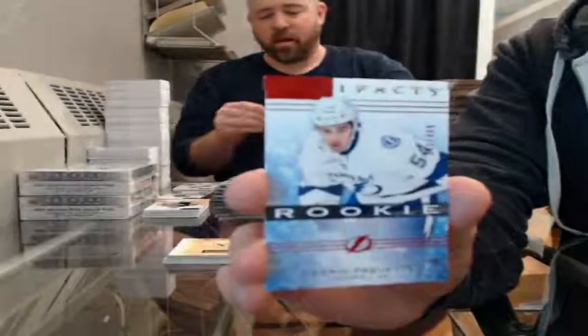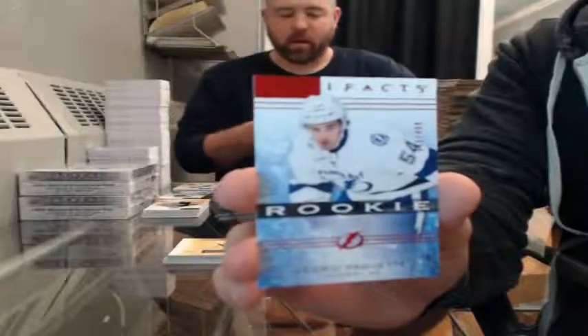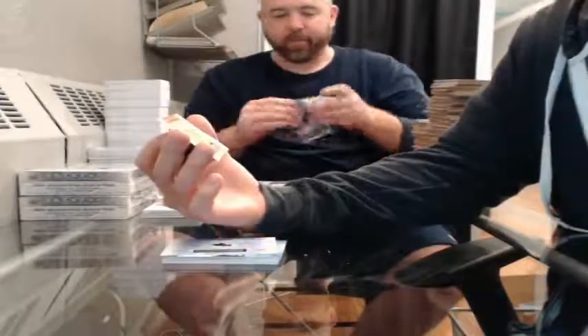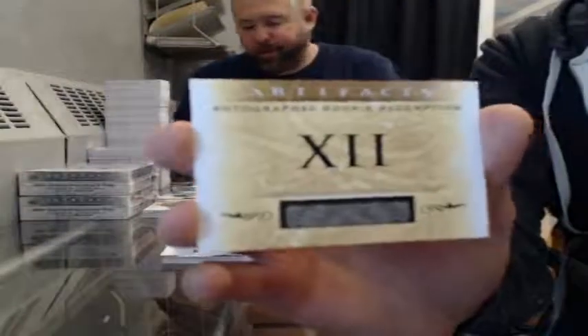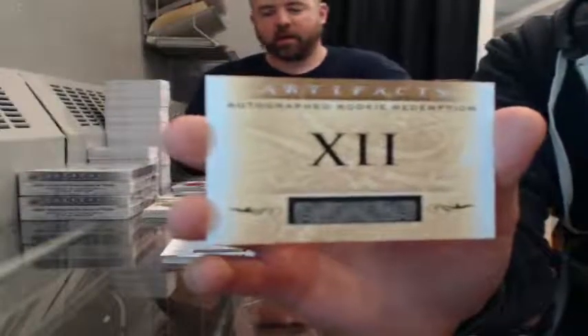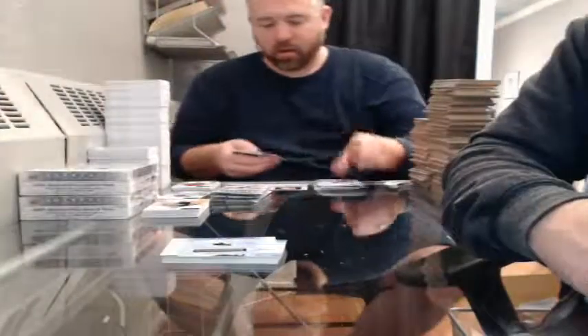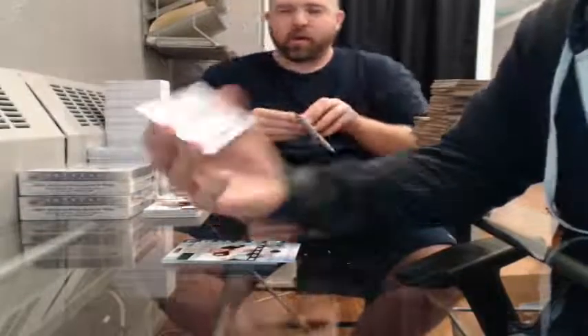Ruby Rookie, 341 of 499, for the Tampa Bay Lightning — Cedric Paquette. Artifacts Autographed Rookie Redemption — randomize between all participants. Artifacts Rookie Redemption for the San Jose Sharks.